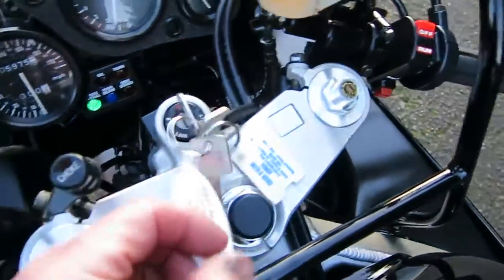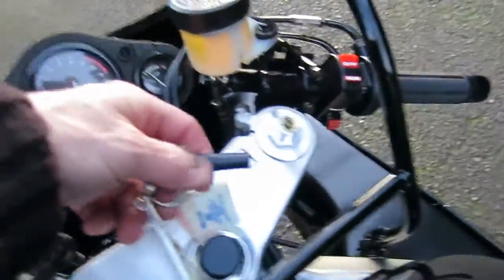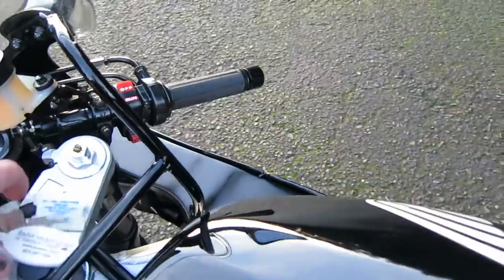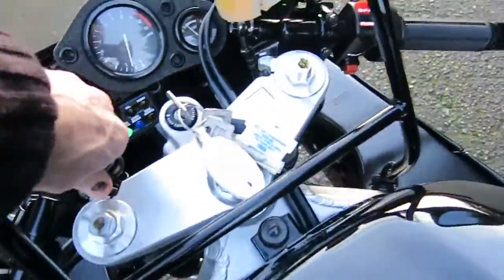The bike has three sets of keys — it had one when I bought it and I had two extra ones made. I have fuel hose over the end of the keys so they're not marring this area of the triple clamp. The choke is now off.